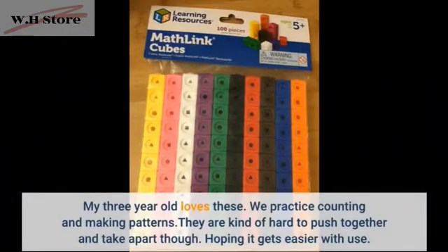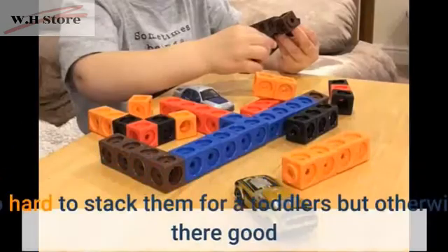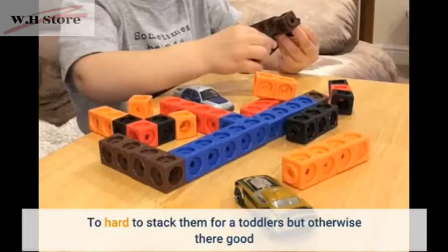My 3 year old loves these. We practice counting and making patterns. They are kind of hard to push together and take apart though. Hoping it gets easier with use.